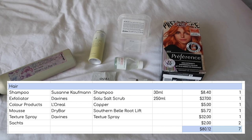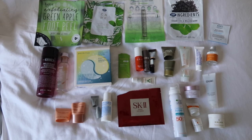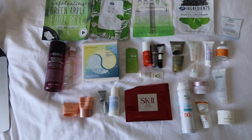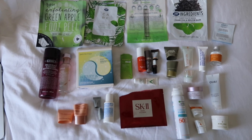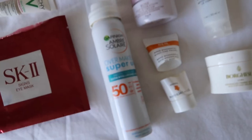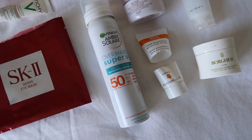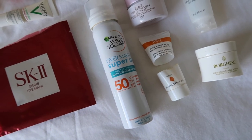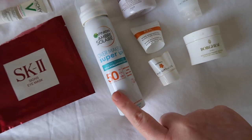All in all, those are seven hair empties worth $80.12. As usual, skincare is doing the most — I used up 31 items of skincare worth $327.77. A standout is the Garnier SPF Spray, which you can use over makeup to top up your SPF during the day. It's super lightweight and doesn't disturb makeup underneath. Big fan.